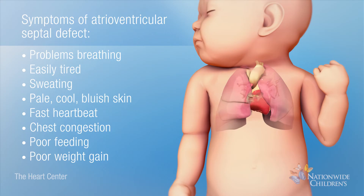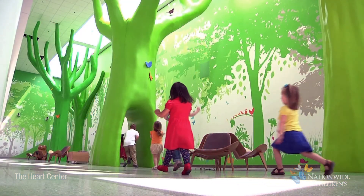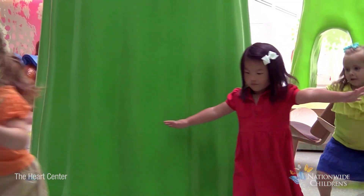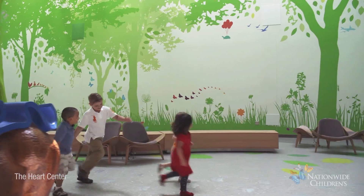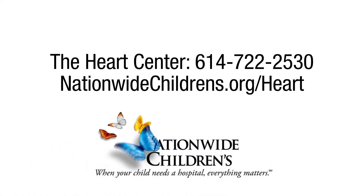You can learn more about the treatment of this condition in our atrioventricular septal defect repair animation. Every patient is unique. Our Heart Center team at Nationwide Children's has the experience to support you and your child through the entire journey. We are available to answer all of your questions at any time at 614-722-2530 and at nationwidechildrens.org/heart.